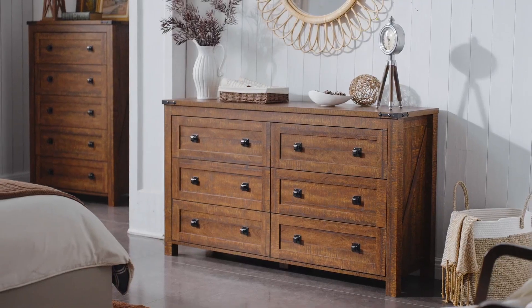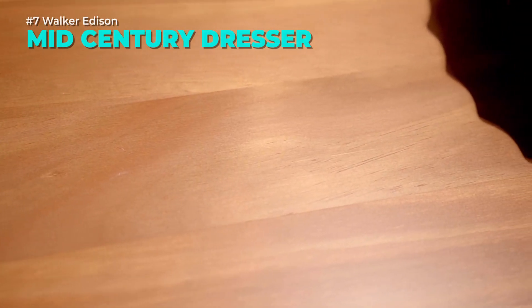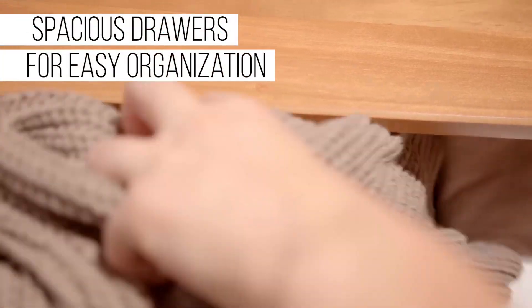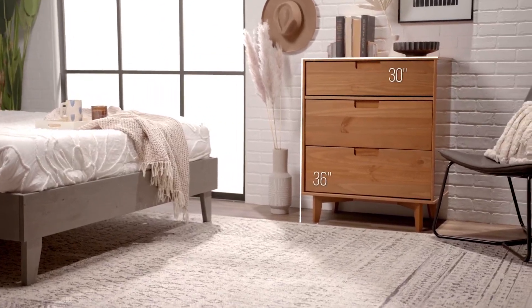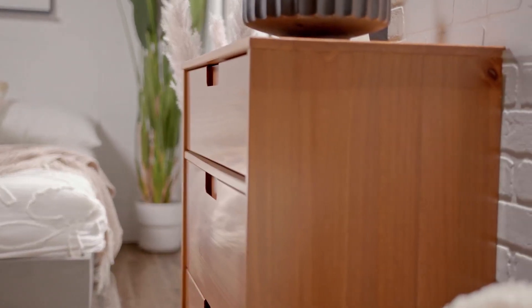Add a touch of mid-century style to your bedroom with this dresser from Walker Edison. It features six deep drawers that can store your clothes, accessories, and more. The drawers are made of solid pine wood and high-grade MDF with a stained finish, and each drawer supports up to 50 pounds.